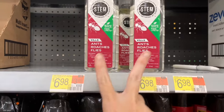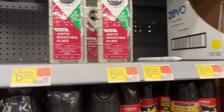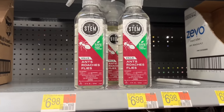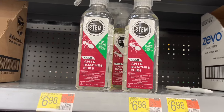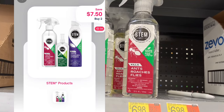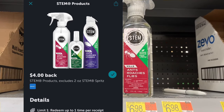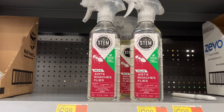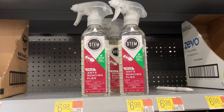I've been getting a lot of deals on this Stem bug killer this year. We're picking up two at $6.98 each. Submit to Shopman for $7.50 back on two, and Ibotta gives you $4 back on one. That makes these just $2.46 for two, or $1.23 each — a good time to stock up.